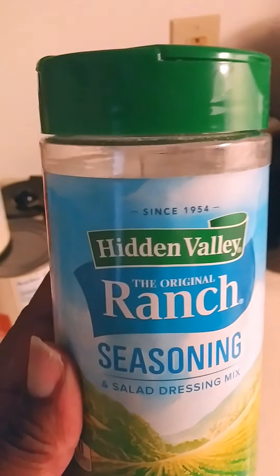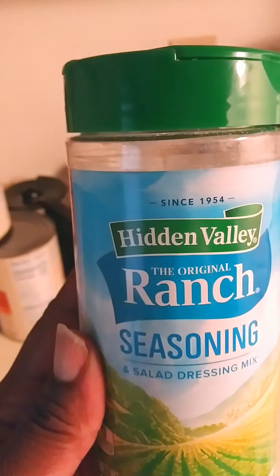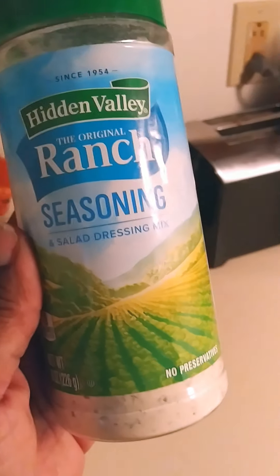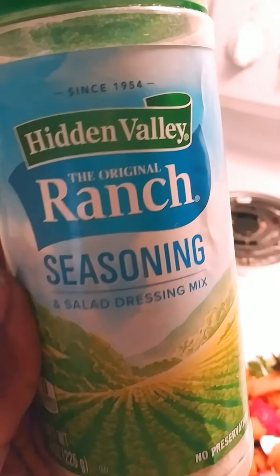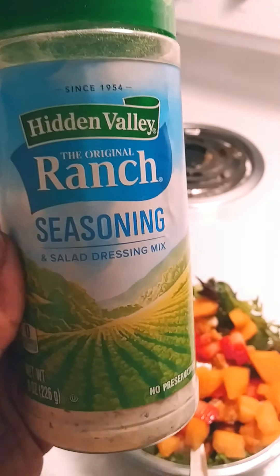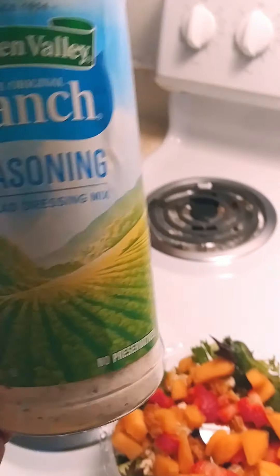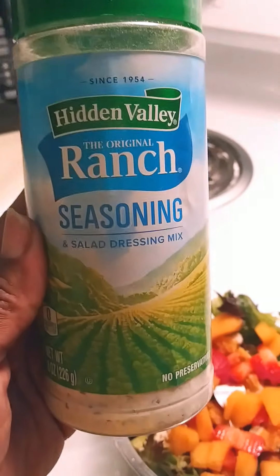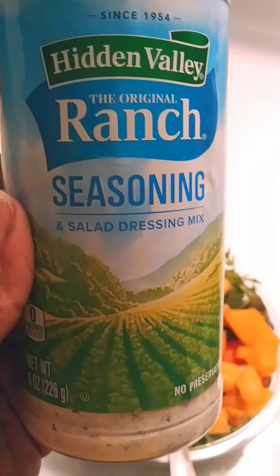It was a bit expensive at Kroger's — like nine dollars — but if you go to Sam's Club you can get a nice size one for like five or six dollars. That's the only place I could find it besides Kroger's. Shout out to Kroger's and Sam's Club — they have some of the best products.